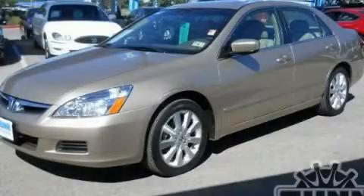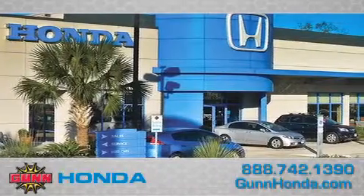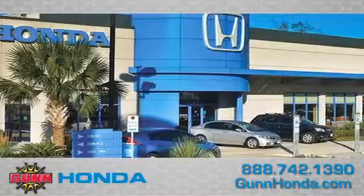We invite you to contact us today to learn more about this vehicle. Call Gun Honda today to arrange for a closer look at our entire inventory and find out why Gun's one simple price is simply better.